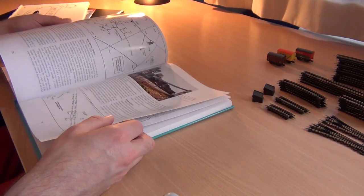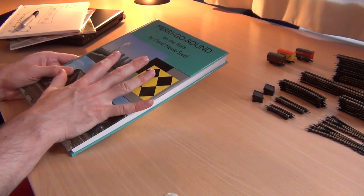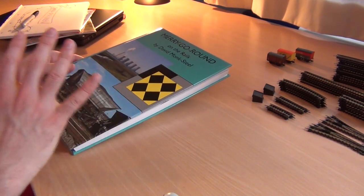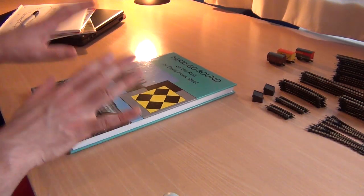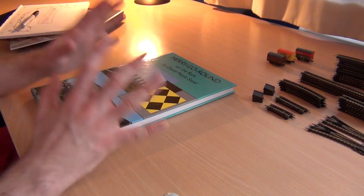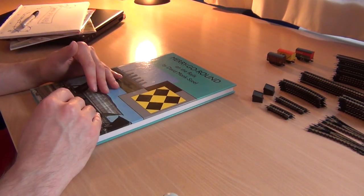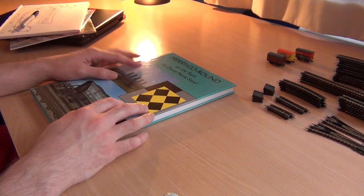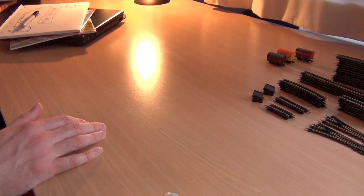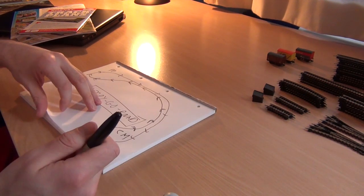It's absolutely invaluable — basically the bible for the new layout, because the MGR concept is the solid core of the new layout. It has a power station in one corner and a coal mine in the other. I'm copying that and then scaling it down to use on this N gauge layout.